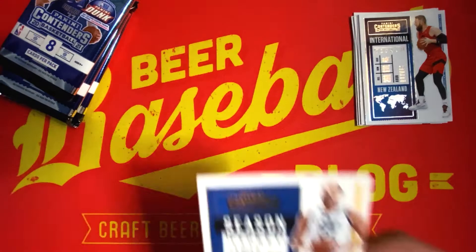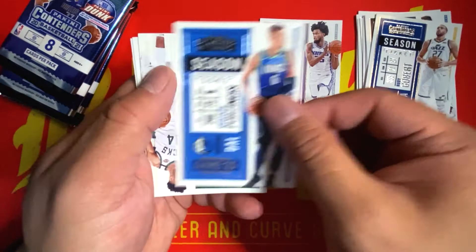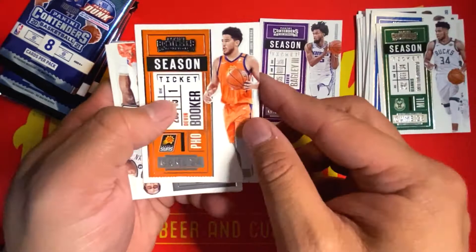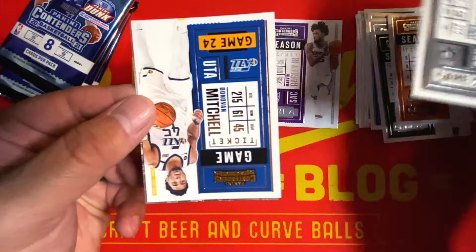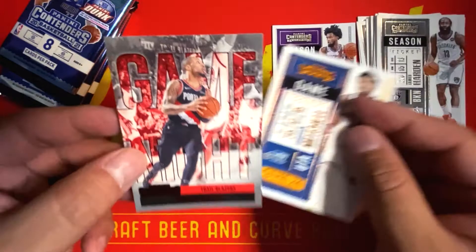Pack number two: we have Rudy Gobert, Marvin Bagley the Third — going into the PC — a Kristaps Porzingis, a Giannis, a Devin Booker, James Harden, a bronze or copper foil of Donovan Mitchell, and something neat in the back — a Game Night red foil insert of Damian Lillard.